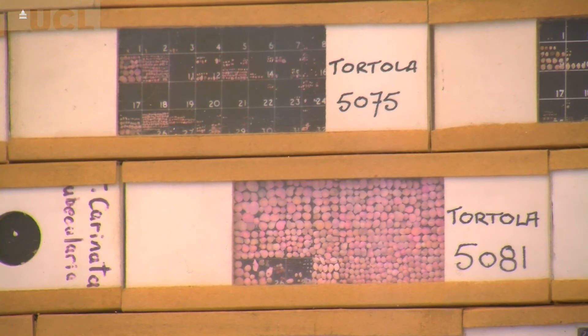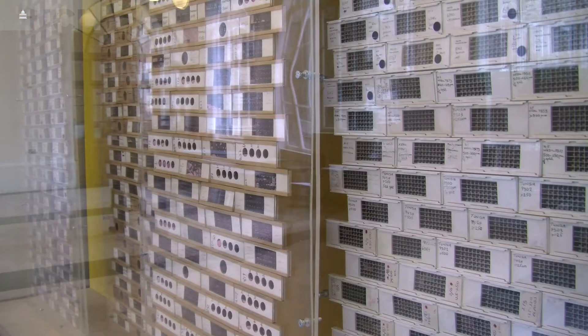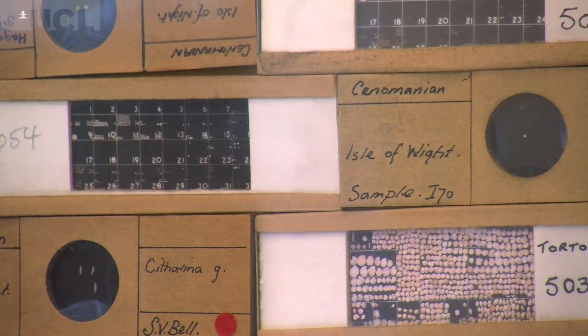What micro fossils allow us to do that other fossil groups don't is to look at huge numbers of specimens and look for crucial differences. We can look at populations of literally thousands or millions of specimens, and that allows us to compare morphological differences that tell us things about species — the amount of difference between species and how species change.